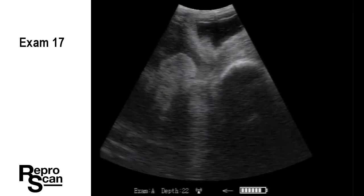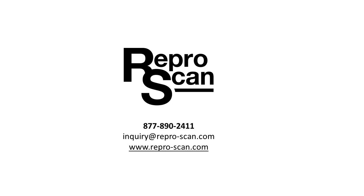Thanks for watching the 17 exams of second trimester pregnancies in a group of heifers. If you have any questions about this video or any of our other training material, please give us a call at 877-890-2411. Thank you.